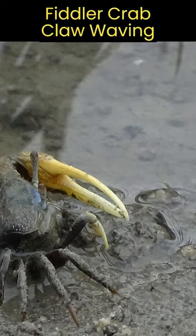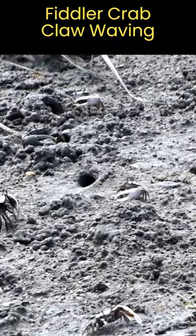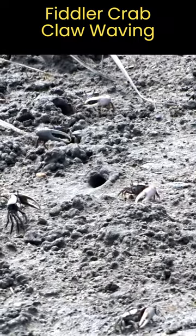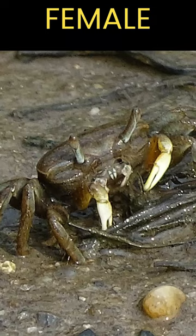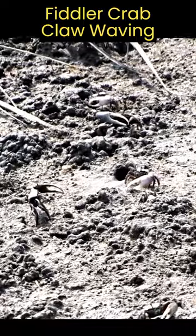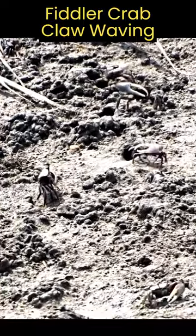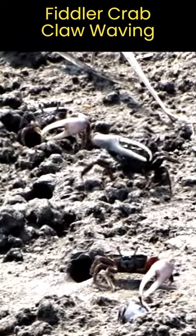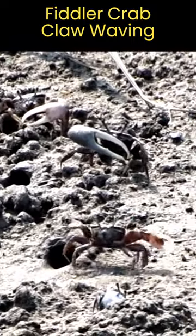Male fiddler crabs have one major claw and one minor claw. During courtship, the male uses its major claw to perform elaborate waving displays to attract females. If a female approaches a male's territory, the male will perform his waving display to signal his readiness to mate. The female then evaluates the male's display and may choose to enter his burrow for mating or move on to another male's territory.